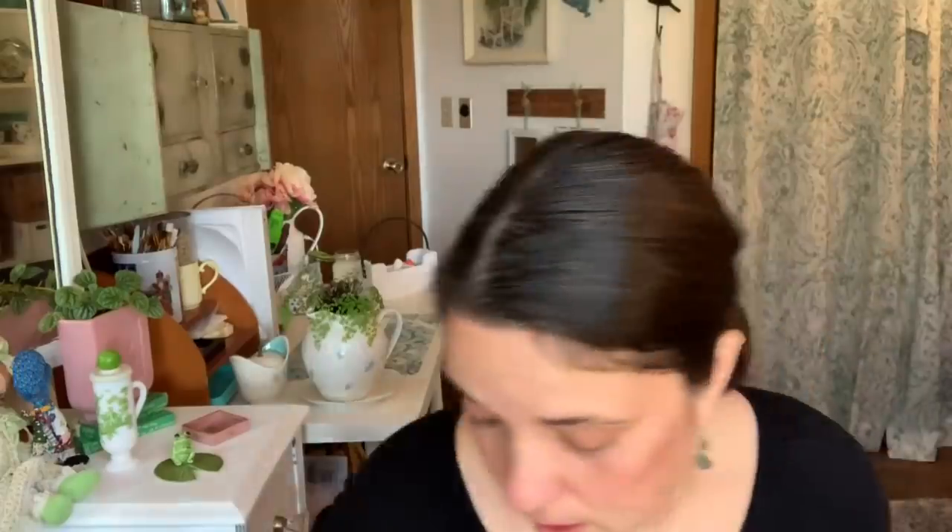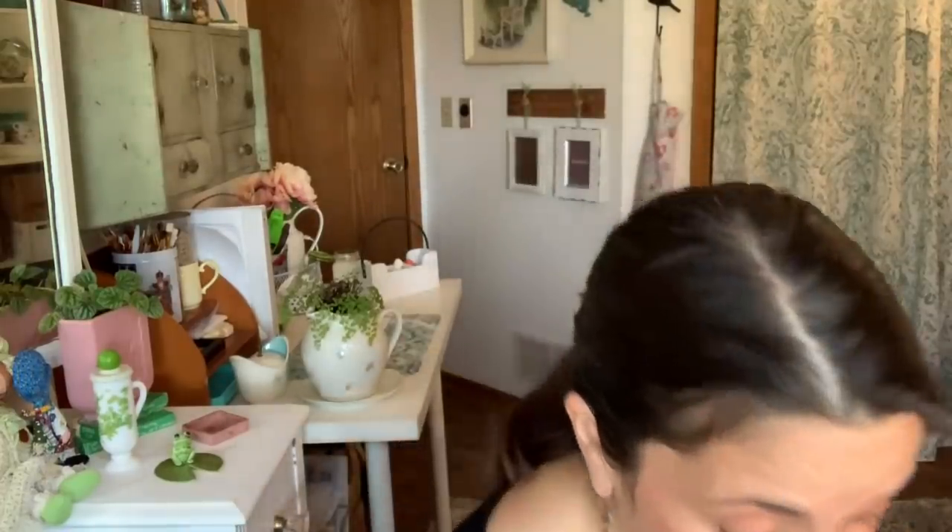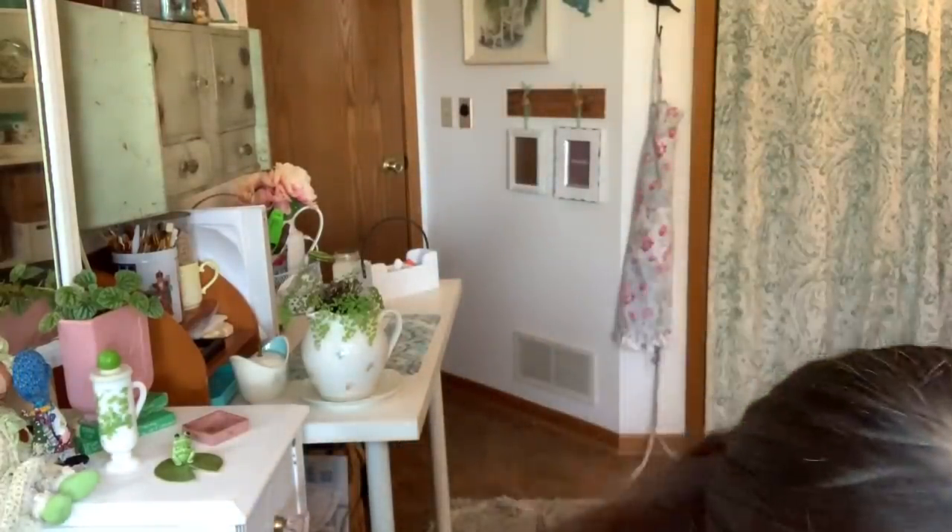She really knocked it out of the park. She got me this bowl in my favorite color — it's an enamelware bowl and the brand is Formation. It's not vintage but it looks vintage, and that's all I care about.